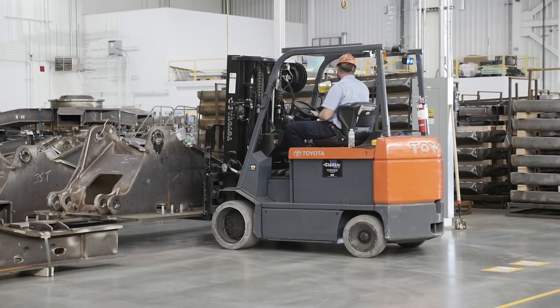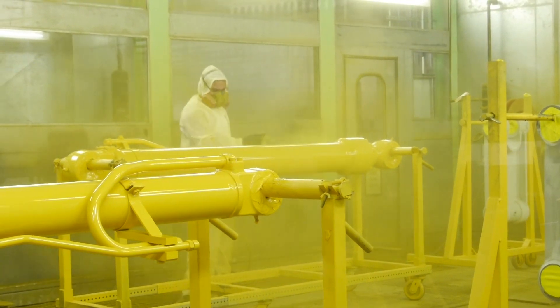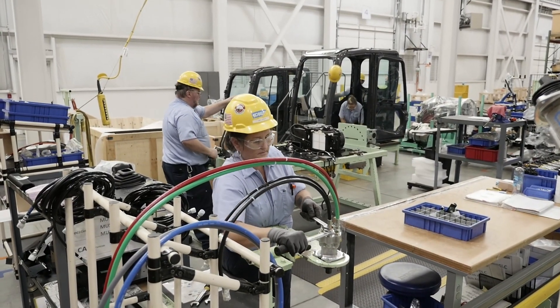On our production side we have four major areas: warehouse associates, assemblers, welders and fabricators, and industrial painters. Being a start-to-finish process, each part supports another part of production.